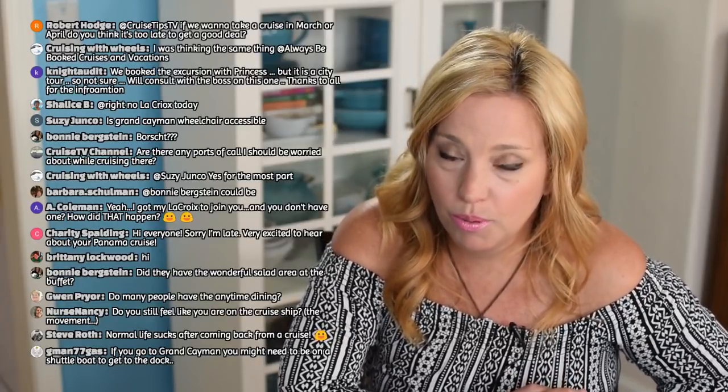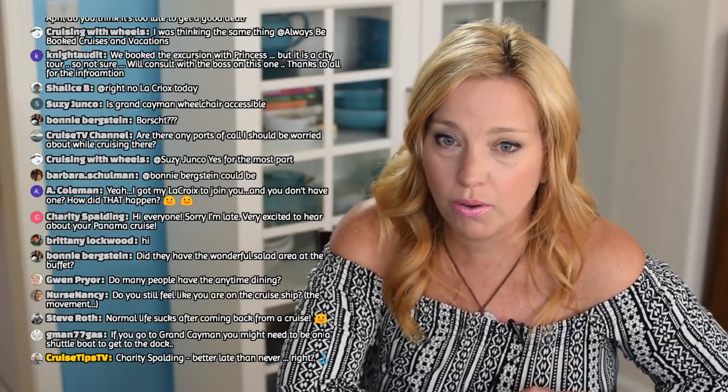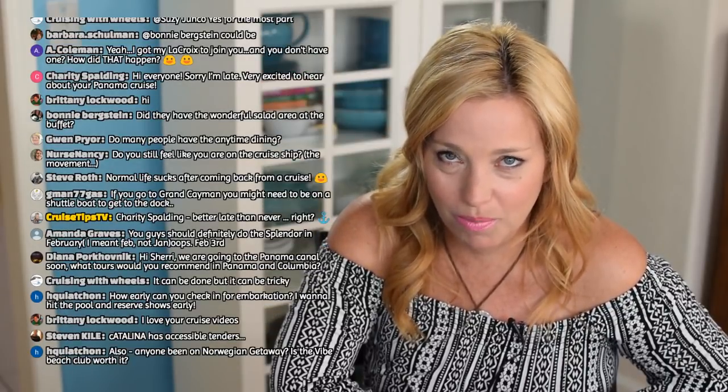Gwen asks if many people have anytime dining — yes, it's quite popular, very packed between 5:30 and 7:30. If you show up after 7:30 you'll probably be fine. Bonnie — yes, they had a wonderful salad area at the buffet. Beautiful greens, cucumbers, carrots, zucchini, celery, peas, eight or nine different dressings, a variety of lettuces from iceberg to nice mixed greens. They had nuts to put on top at lunch — pumpkin seeds, walnuts, almonds — but they were gone at dinner, which was disappointing.